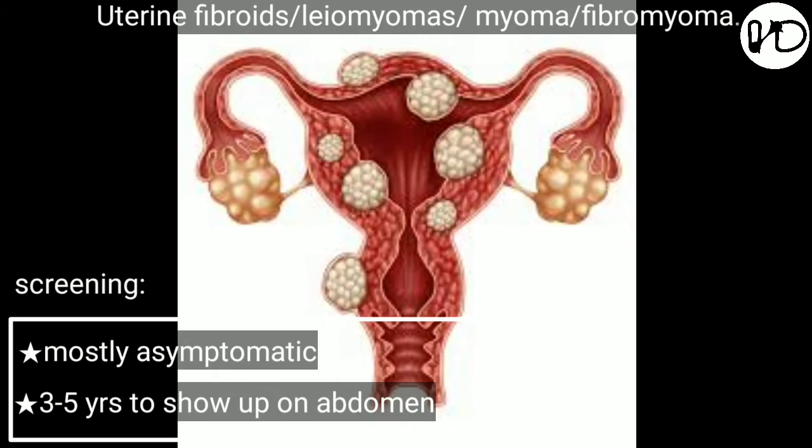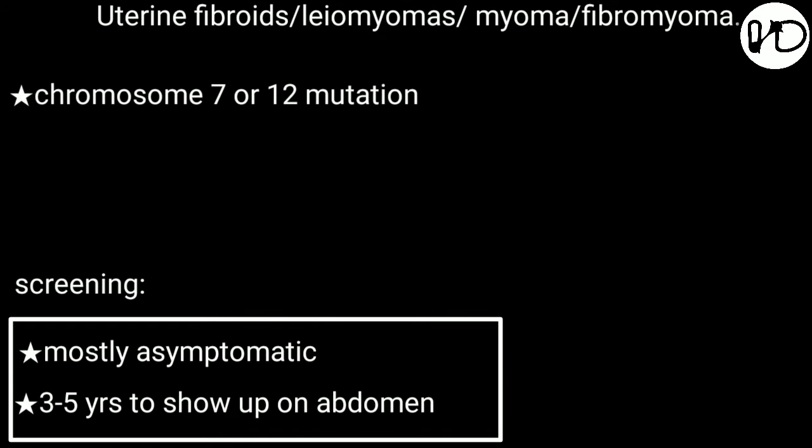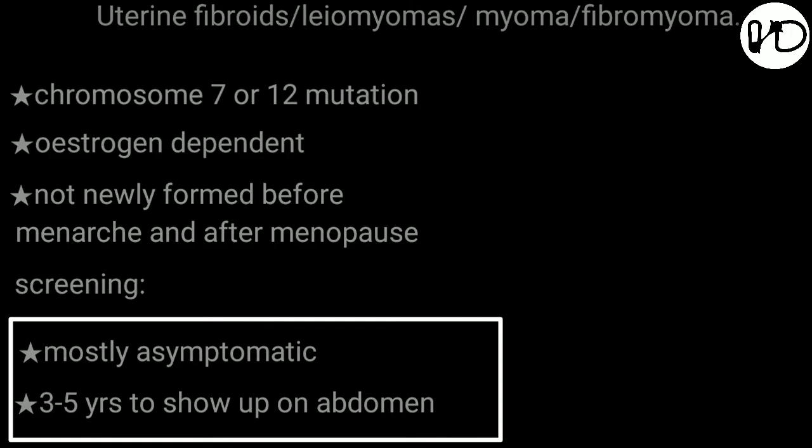In about 40% of cases there is a varying type of chromosomal abnormality, particularly chromosome 7 or 12. Somatic mutations in myometrial cells may also be the cause for uncontrolled cell proliferation. Fibroids are estrogen-dependent, which is why they are only found in females who belong to the reproductive age group.